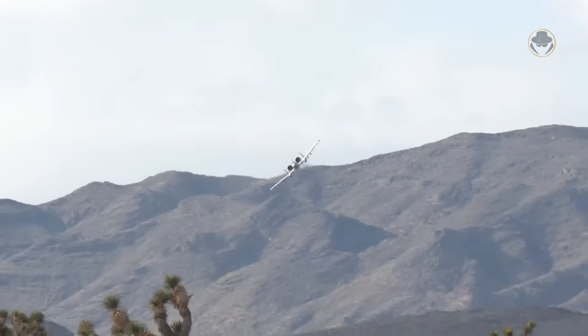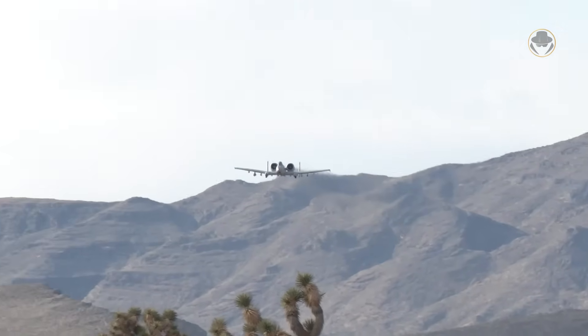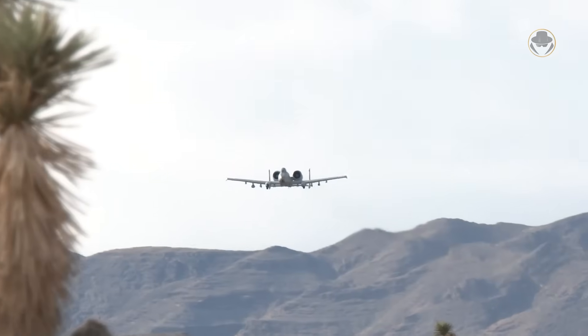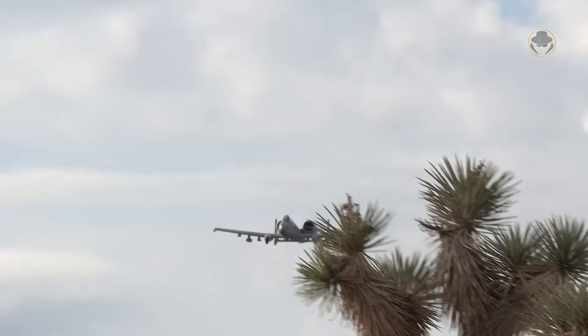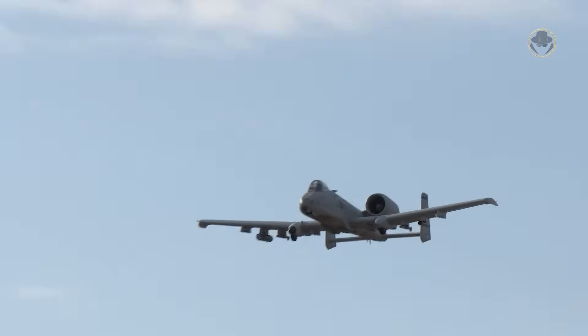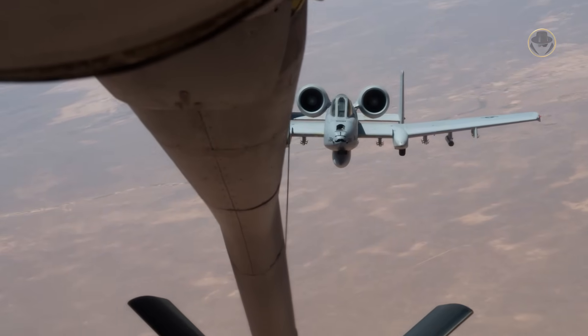The A-10 Thunderbolt II is a true marvel of modern military aviation. Known as Warthog by pilots, this aircraft is tailor-made for its role in close air support, or CAS. However, the US Air Force has never fully embraced this jet, which is cherished by many, especially its pilots and the army.